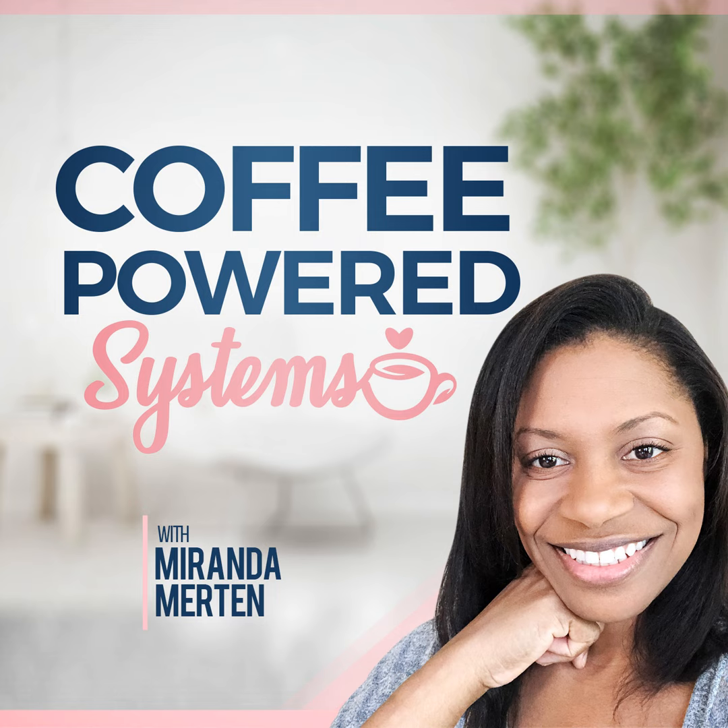I came across Swipe Pages and it is actually very similar to LeadPages, if you've heard of LeadPages. They are doing an awesome deal for just $49 for a lifetime deal, and that is a freaking steal. You will pay almost that amount for just one month of LeadPages on the regular plan.